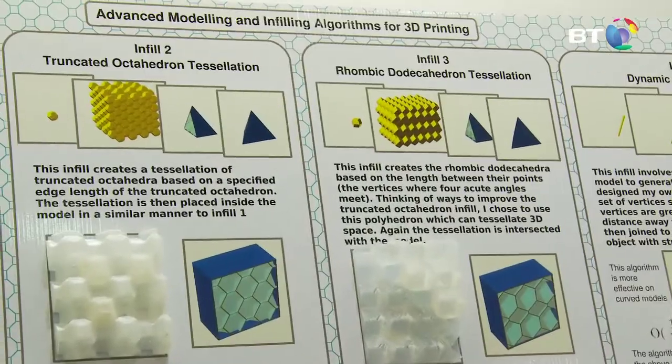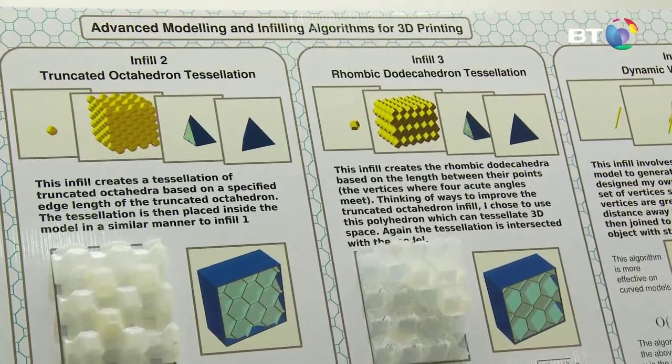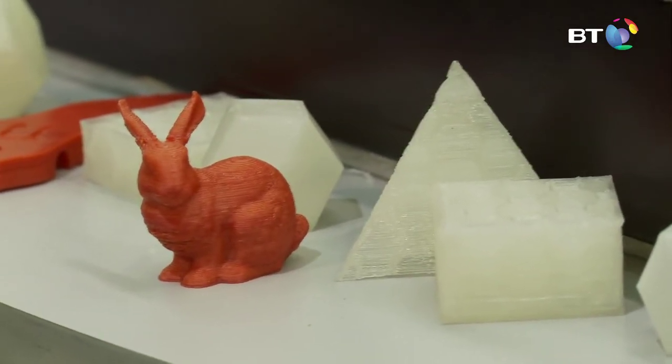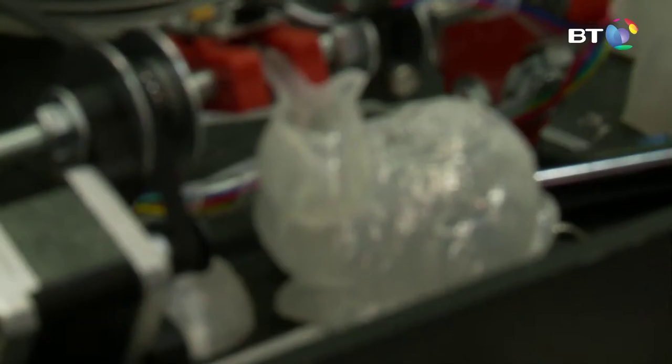The findings were that a lot of the infills performed much better than the ones currently available. The ones currently available are 2D patterns that are extruded upwards throughout the model. My infills are more complicated — they're 3D in their nature, and they tend to support the object more evenly throughout and get a lot more strength for the amount of plastic they use.